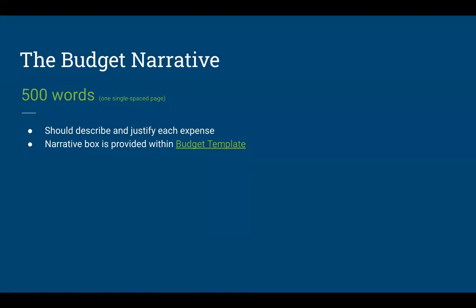The budget narrative is limited to 500 words — essentially one single-spaced page — and you need to justify and describe each expense. That narrative box is built into the budget template. The budget template is downloadable from the application portal on the InfoReady Review site at appstate.infoready4.com, which is where the application lives when it's open.